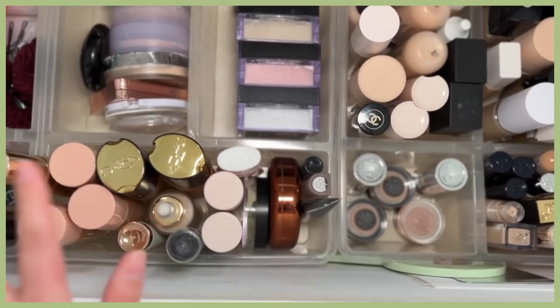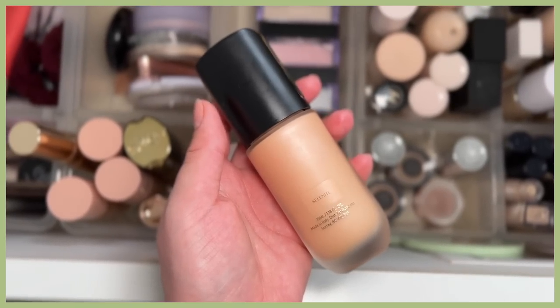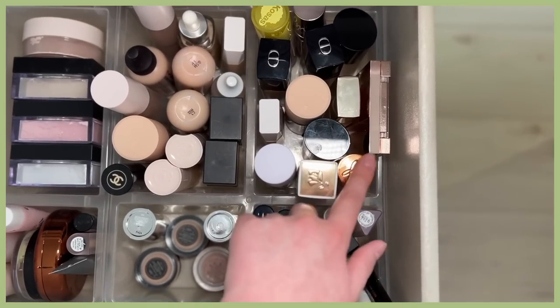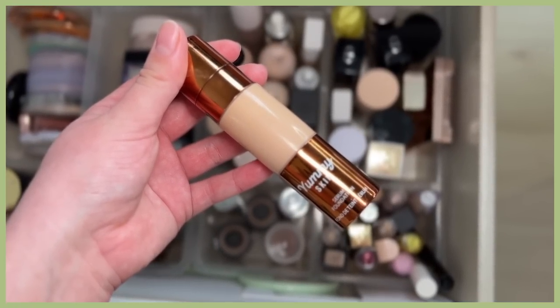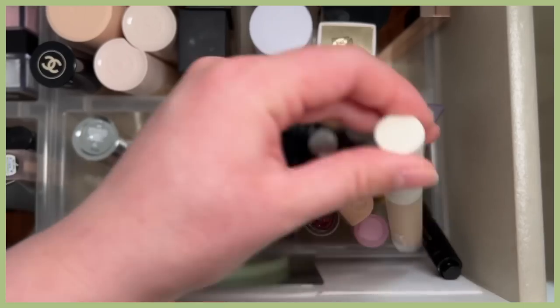Diving into the first drawer, I want to use a glow booster today. I haven't used my Auric Glow Lust in a minute, so I'm going to use that in the shade Selenite. For my foundation, I haven't used this one in a very long time — the Danessa Myricks Yummy Skin Serum Foundation.